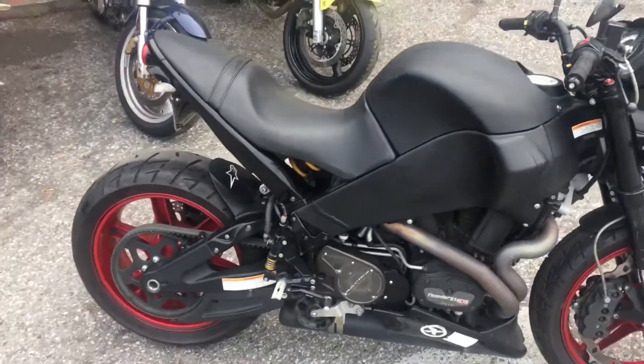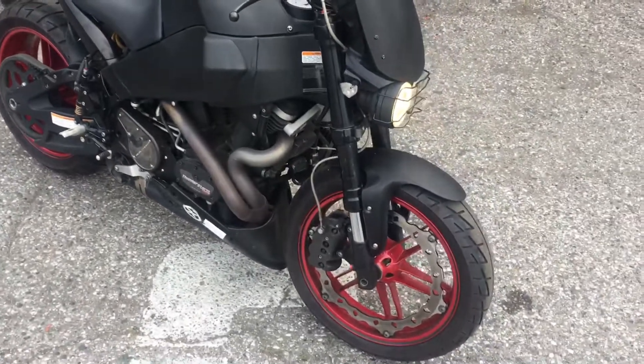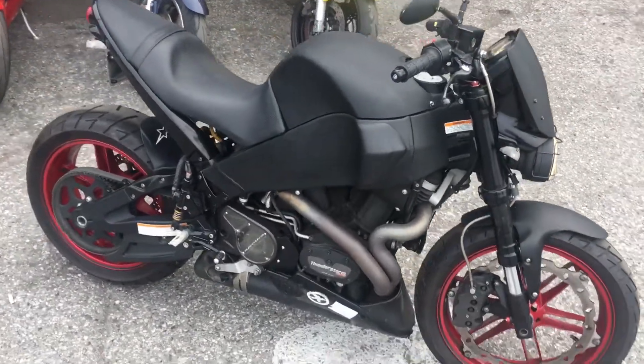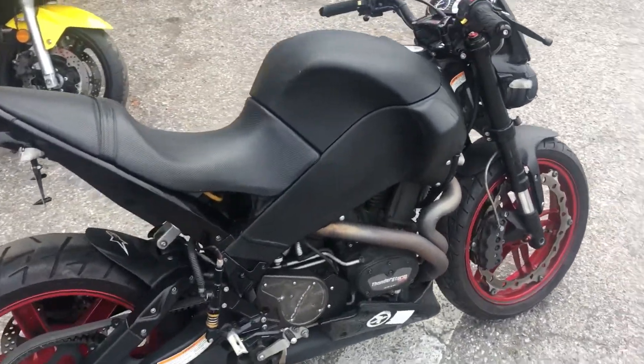Great around town, and a very good deal at only $5,199 with finance options available. Come by Santa Clara Cycle and check it out, or reach us at 408-730-0600.